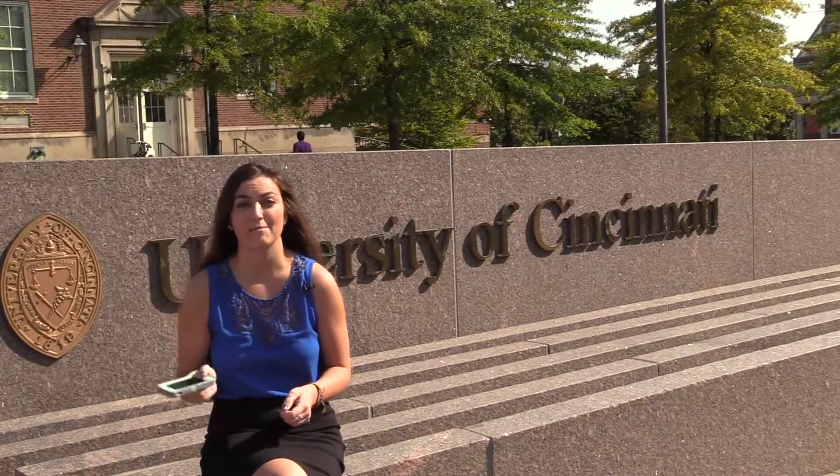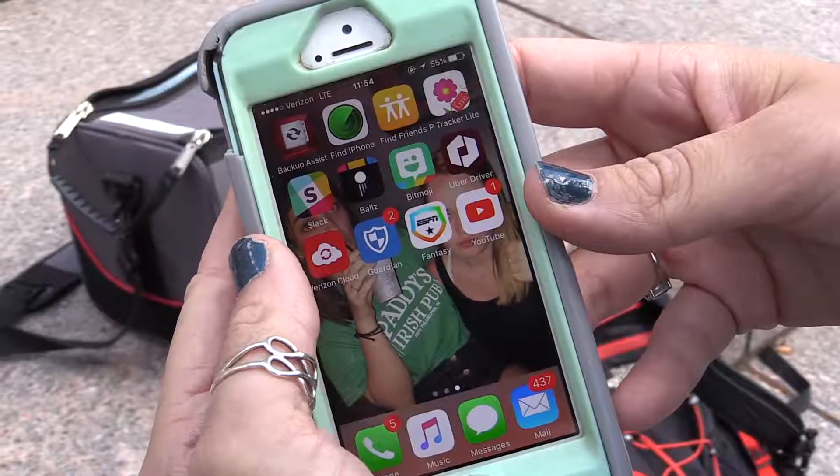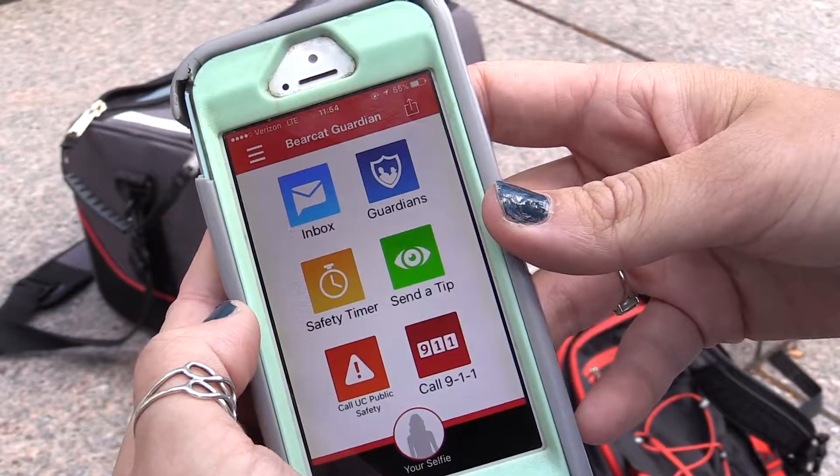If you're looking for the Bearcat Guardian app on your smartphone, you might have a hard time finding it. That's because you have to type in Rave Guardian in the App Store. From there, it'll connect you to the University of Cincinnati.